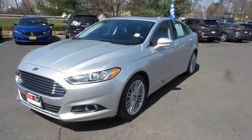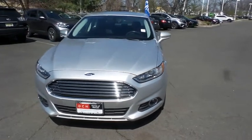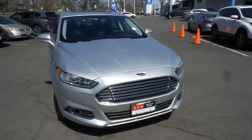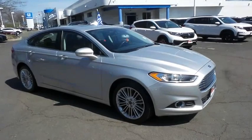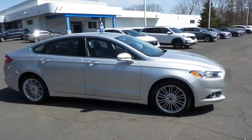Here we're taking a look at a beautiful 2016 DCH Economy pre-owned Ford Fusion SE sedan all-wheel drive, finished in ingot silver metallic paint with charcoal black leather seats, powered by a turbocharged 2-liter 4-cylinder engine and a 6-speed automatic transmission.